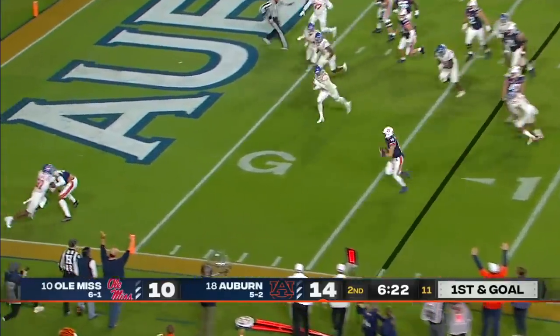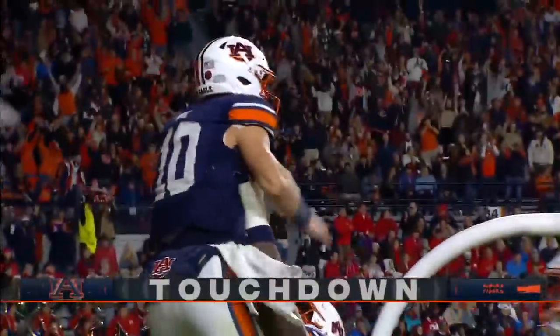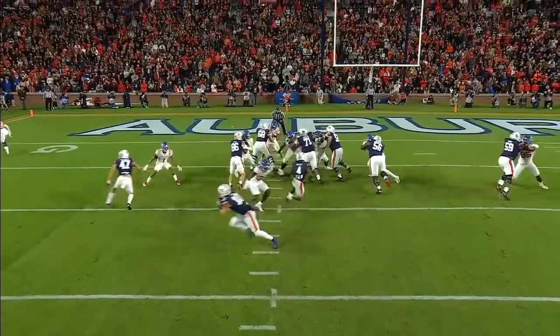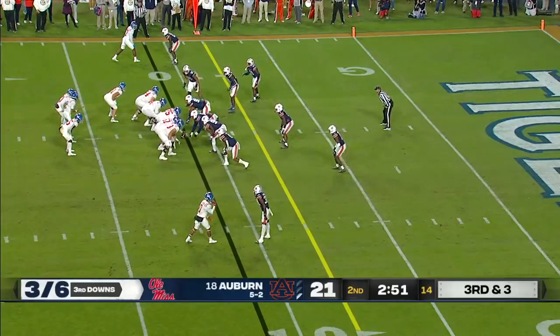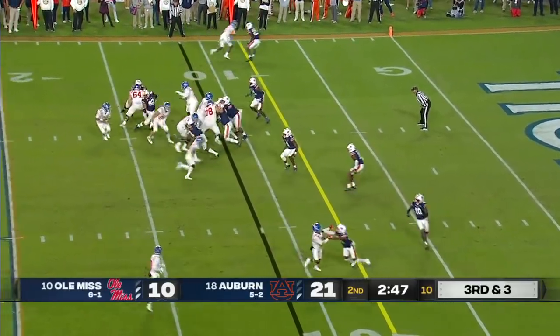Nix keeps it — wide-open pass to the end zone. It's 21-10 Tigers. And they said Braylon Sanders may be in red zone situations, but we've seen very little of him. He's not out there now.